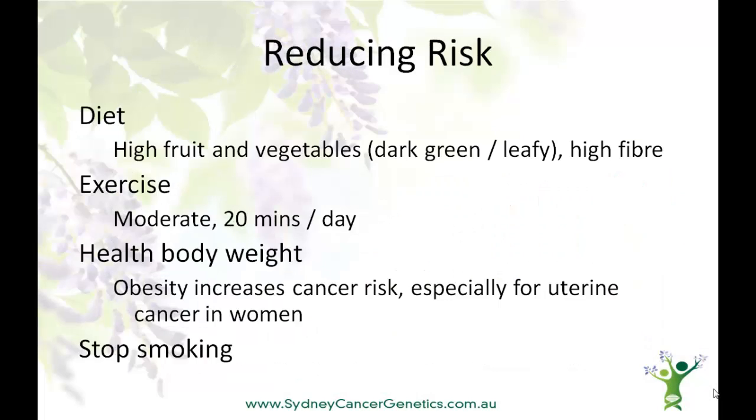Lifestyle factors can have a big impact on all cancer risk, and this has been well documented in bowel cancer. Ways to reduce your risk are to consume a diet high in fruit and vegetables, particularly dark green leafy vegetables, that's also high in fibre. Exercise is important, and this should be moderate exercise, about 20 minutes a day, and a healthy body weight. Obesity increases cancer risk, especially for uterine cancer in women, and bowel cancer has been linked very strongly with smoking.